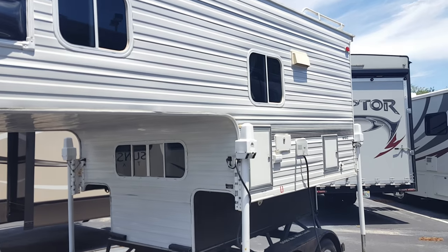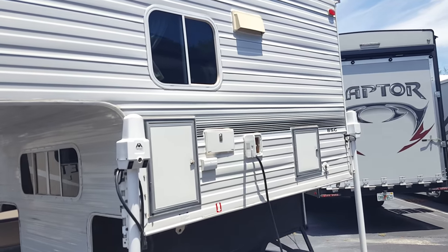I will get this video set up for you and sent to you. Bye.